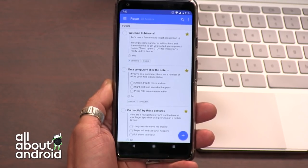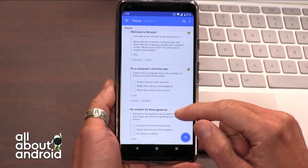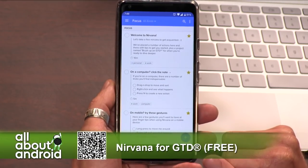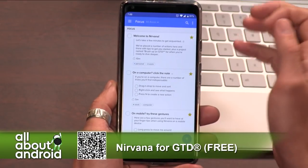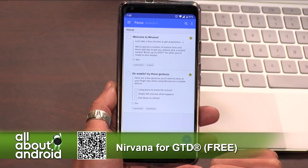Todoist is out there. Wunderlist was there, then went away. There are some great apps. But then I came across this app called Nirvana. It is a to-do productivity app that is specifically built around the productivity school of thought called GTD, or Getting Things Done.